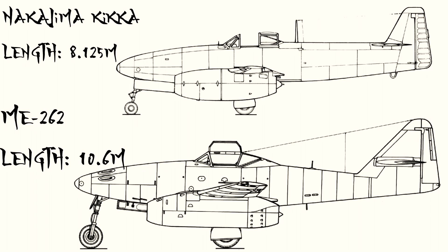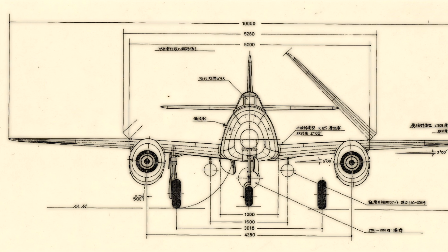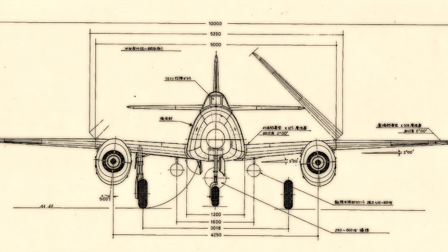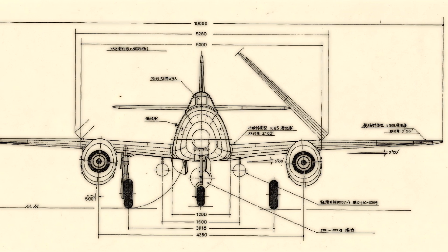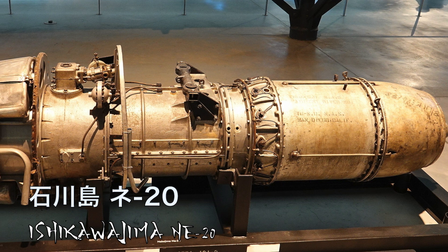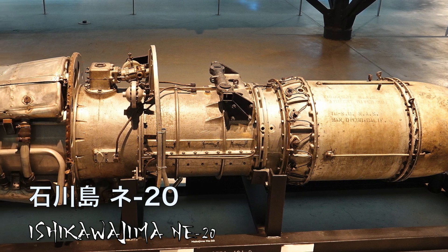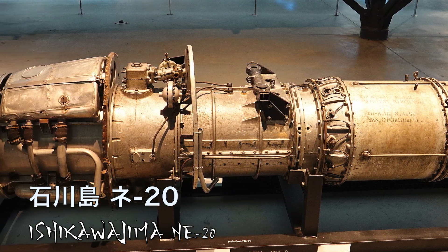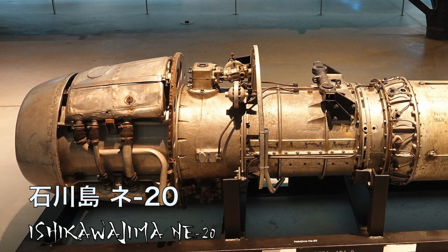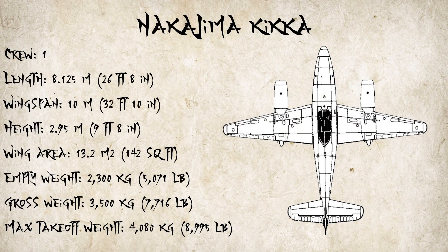It was much smaller and the tail was a lot different. Also, unlike the Me 262, the wings on the Kikka could fold up so that it could be stored in caves when the Japanese were preparing for an American invasion of their homeland. The engine on the Kikka, designated NE20, was actually tested by the Chrysler Corporation in 1946 for 11 hours and 46 minutes, which honestly makes them sound quite resilient. The specifications are also on the screen now.